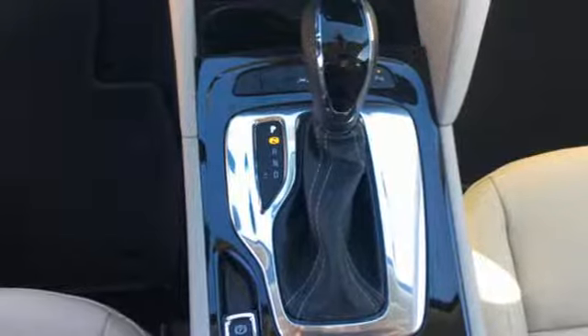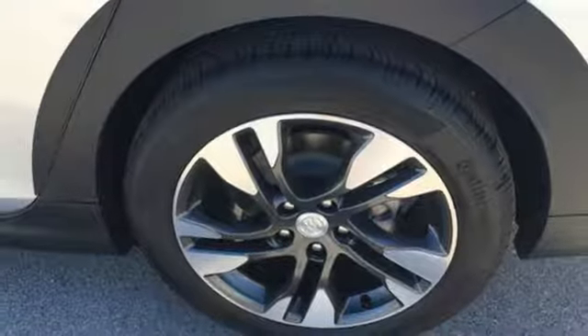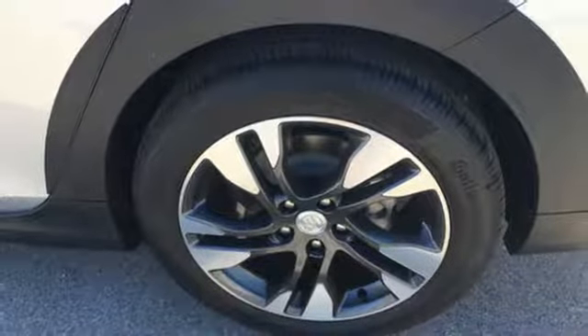Turbo inline four-cylinder engine, hands-free lift gate, gas pressurized shocks, and automatic transmission.